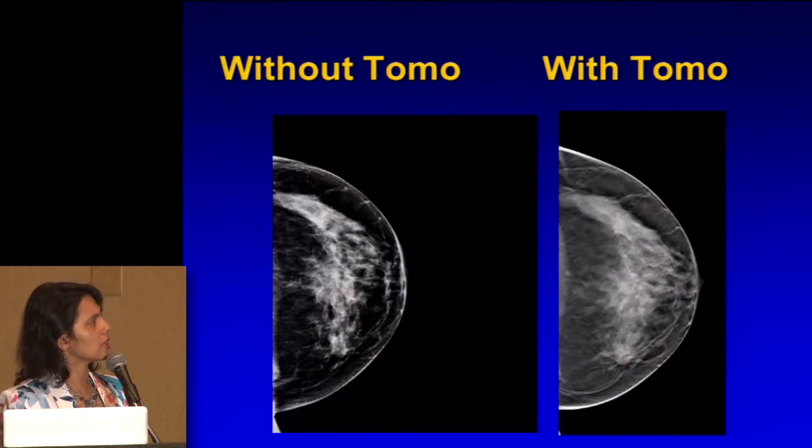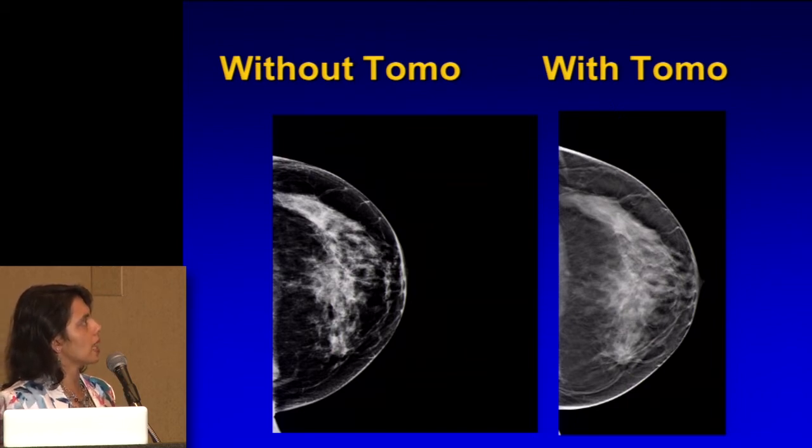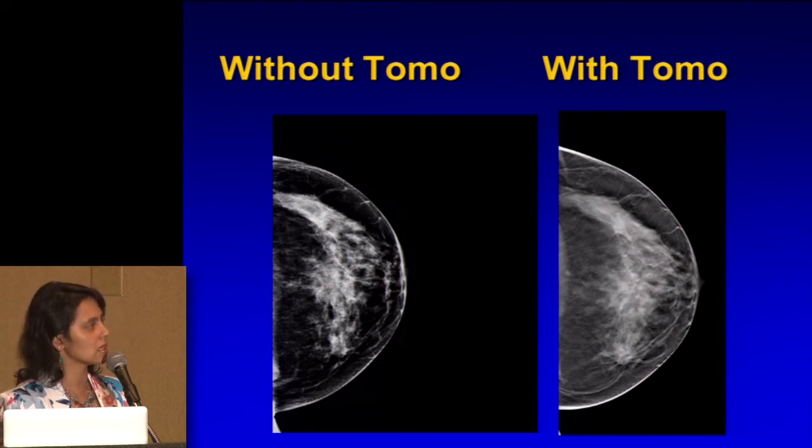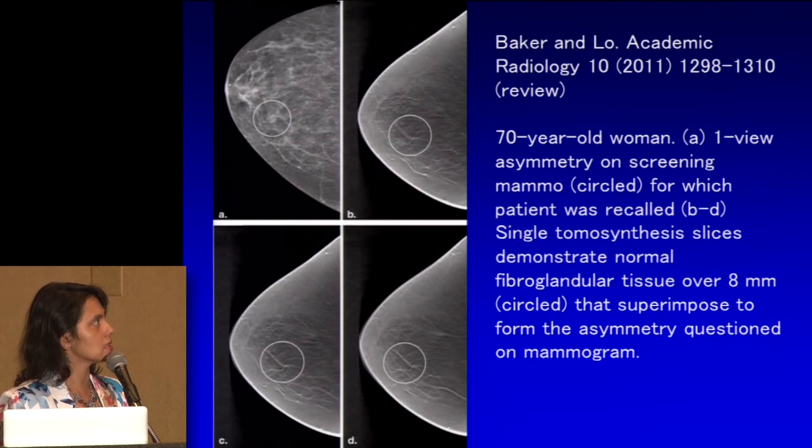Without tomo, all of that dense tissue is kind of overlapping each other. With tomo, you go through a series of images through the breast — it's as if you're getting a CT exam through the breast — and we minimize the problem of that overlap, allowing something to stand out more. Here is a mass that has these hairs sticking out of it — we call that spiculation. We don't like spiculation; it's a very irregular looking mass. It can be seen but is kind of obscured on the conventional 2D image. That's what tomosynthesis allows — it can be used with all kinds of breasts.